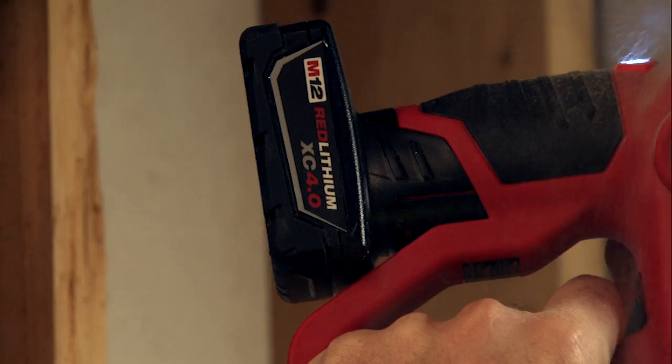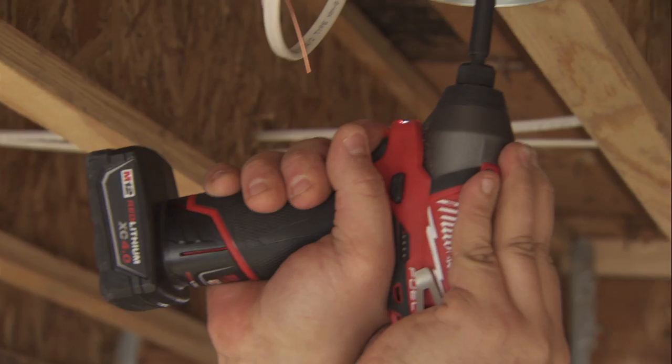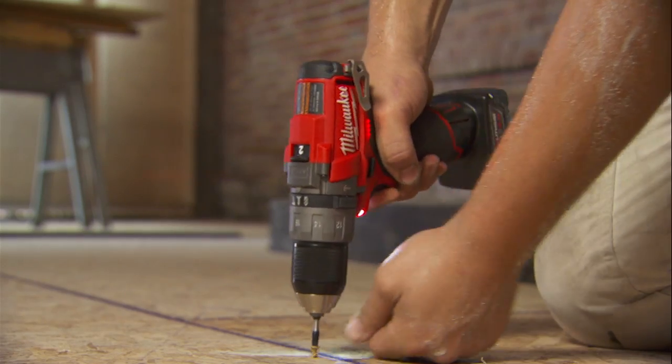A lot more torque with them for the lighter weight. I didn't expect the amount of power that they would have. We're drilling holes through metal studs, drilling holes through wood, and driving screws with them. They've got the power to do what we need. Jobs that I would normally grab a larger drill or even a quarter-inch drill for, I'm easily doing with the M12-204.